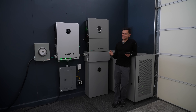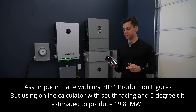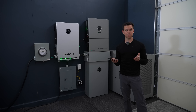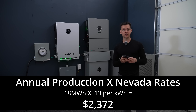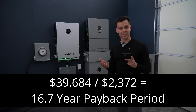I live in Las Vegas so this thing cranks out some serious power. During summer it's doing over 70 kilowatt hours a day, but during winter it's a lot less, so we'll average it to 50 kilowatt hours a day. Multiply that by 365 and that's 18 megawatt hours. The cost of electricity here in Nevada is 13 cents per kilowatt hour, so annually this thing's producing $2,372. Dividing that by the total system cost, the payback period is 16.7 years.